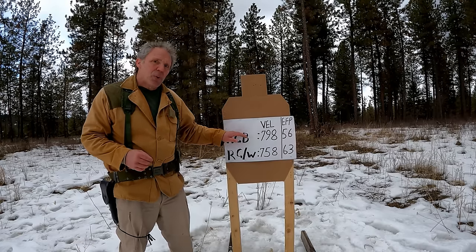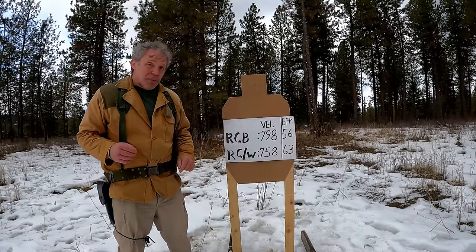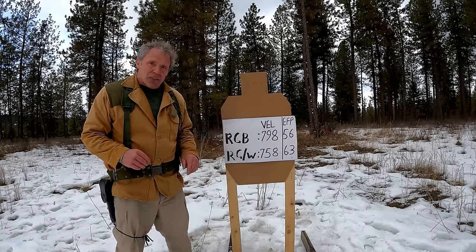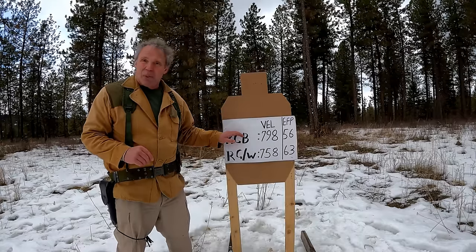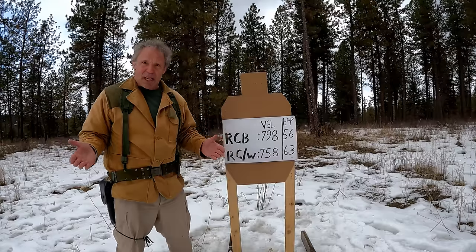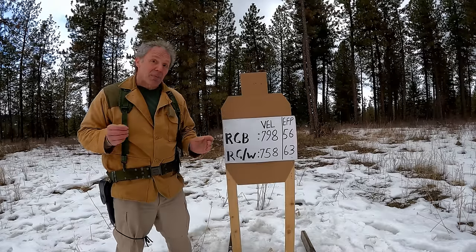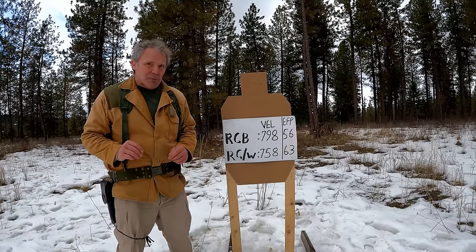However, the .22 has a 40-grain bullet while the .25 has a 50-grain bullet. In terms of energy foot-pounds, the .22 gives us 56 and the .25 gives us 63—7 pounds more, which is negligible. The two big takeaways are: the difference in power between .22 and .25 may not be as large as you thought, and although both are Remington target ammo making this a fair comparison, it may not represent the types of ammunition people use for concealed carry or personal protection. So let's go back to the chronograph with some different types of ammo.